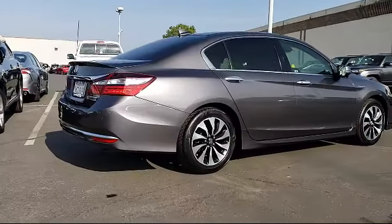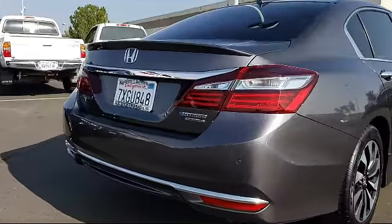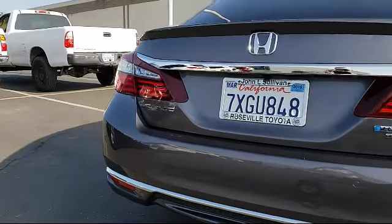It also features heated front seats, Sirius XM satellite radio, navigation system, and has less than 40,000 miles on the odometer.